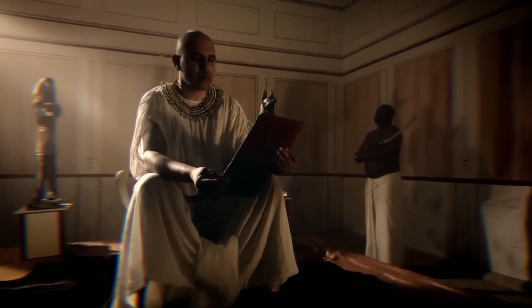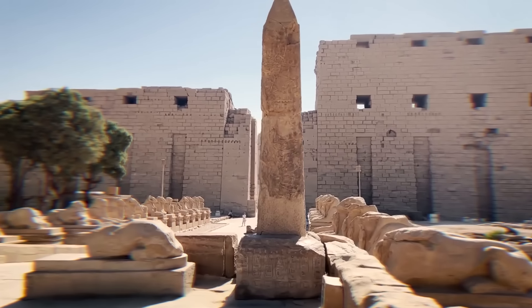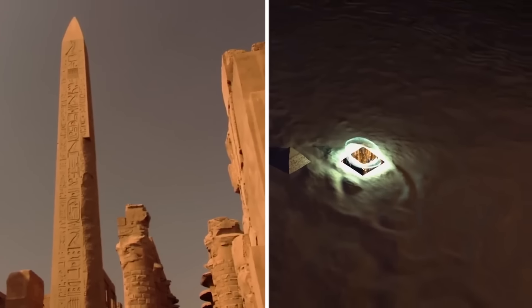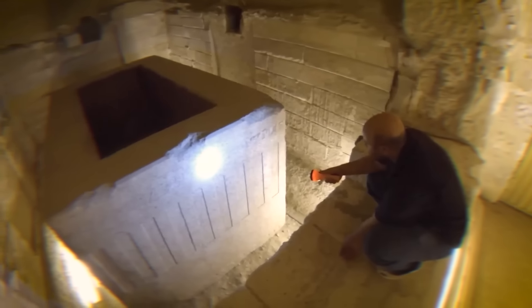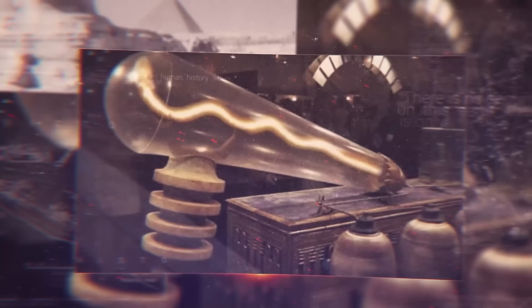Hieroglyphs and time-worn monuments reveal more than just a rich history. They unveil a legacy of ingenuity that challenges our understanding of the past. From enigmatic structures hinting at global communication networks to artifacts suggesting knowledge of electricity and aviation, ancient Egypt's technological prowess beckons us to explore its secrets. Join us as we journey through time, uncovering the most compelling cases of advanced ancient technology found in Egypt.